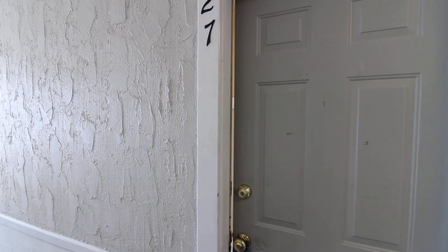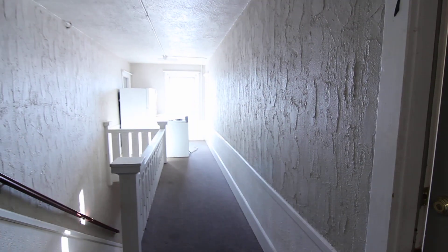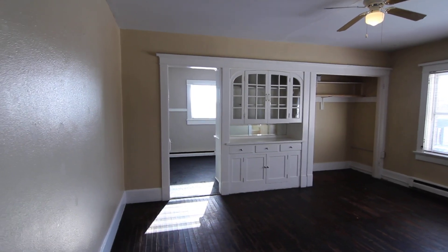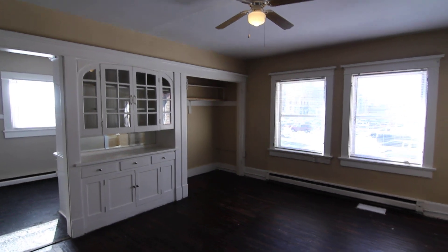Today we'll be doing a virtual tour of 488 D Street, apartment number 27. Upon entering the unit, this one-bedroom, one-bath apartment is located in downtown Idaho Falls.